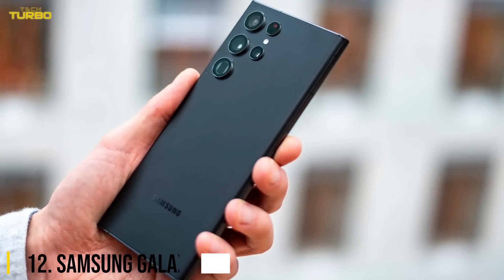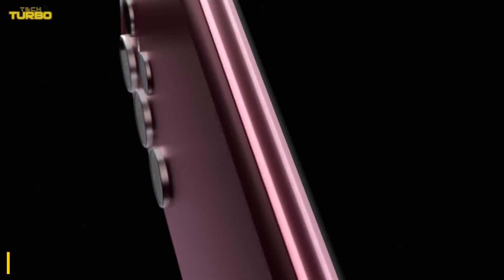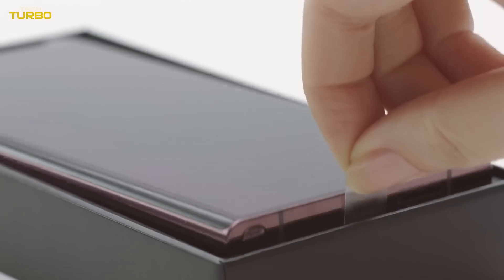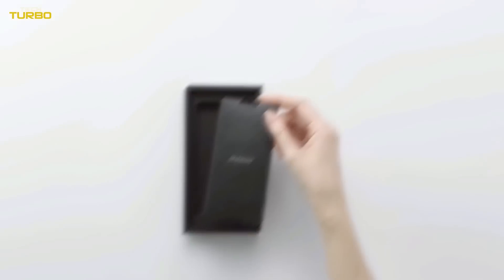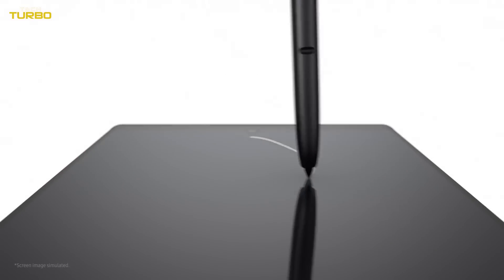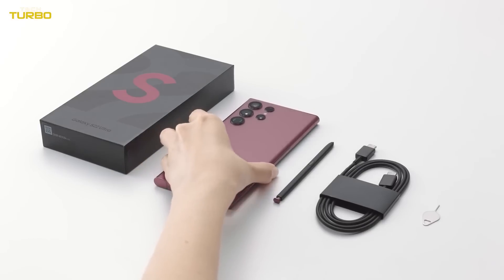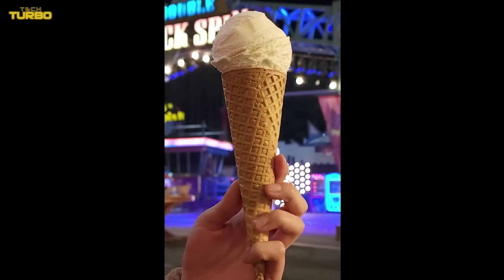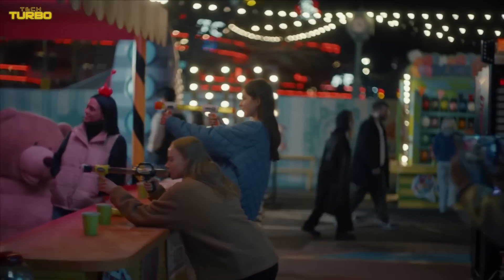Number 12: Samsung Galaxy S22 Ultra. The first true flagship phone to beat for 2022 is the Samsung Galaxy S22 Ultra. Armed with all the iterative improvements that make it one of the best smartphones to buy right now, Samsung brought back the S Pen Stylus. It was a beloved feature with Samsung Galaxy's Note series, so its return brings back that pen-to-paper experience. It's also a beast when it comes to capturing photos and videos with its quadruple camera system, offering excellent image quality and low-light performance.